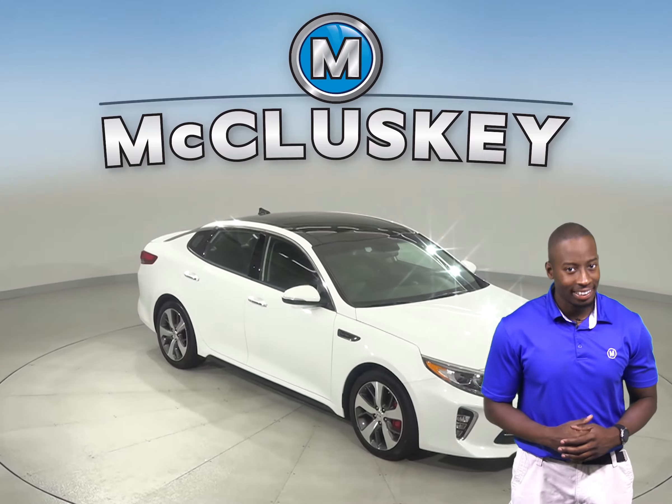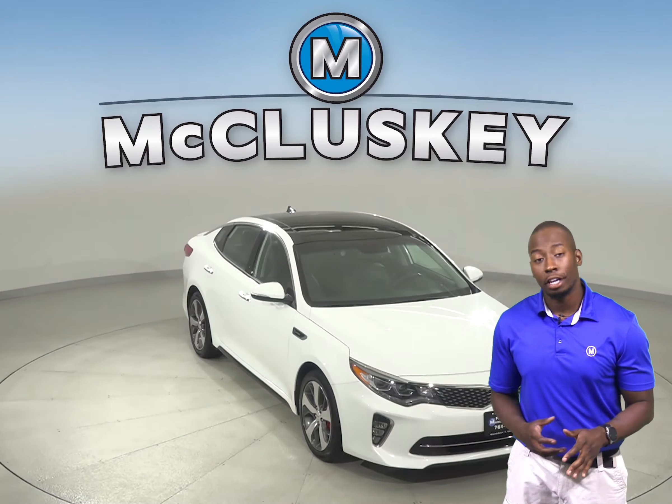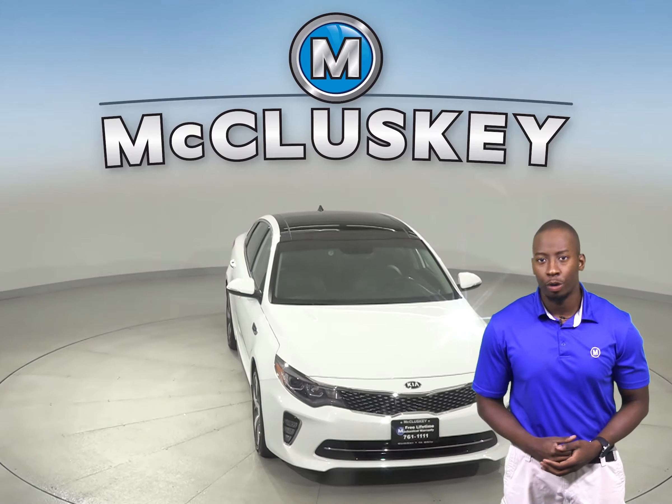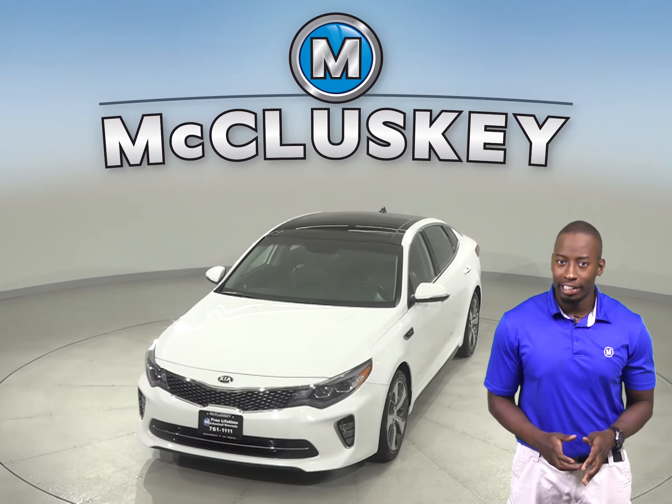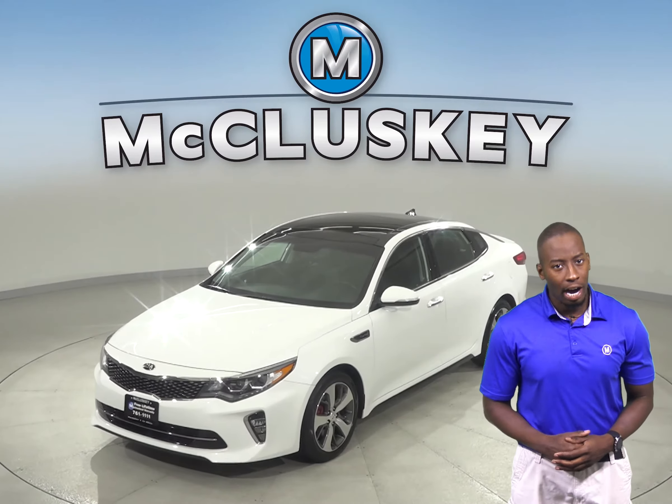Check out this 2018 Kia Optima. It has just under 13,000 miles on the odometer and it gets up to 36 miles per gallon on the highway and 25 in the city.